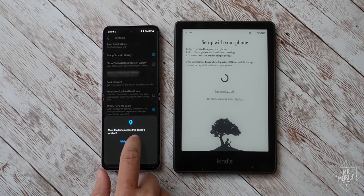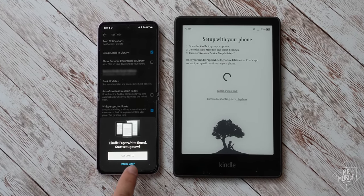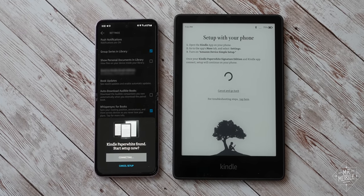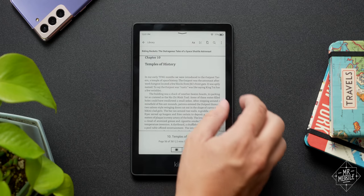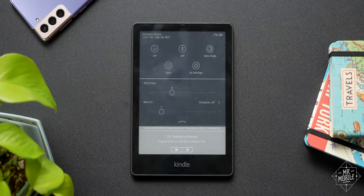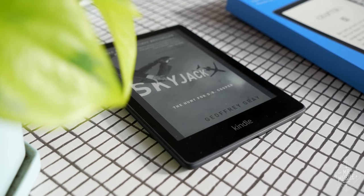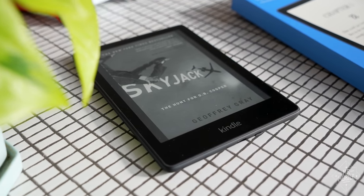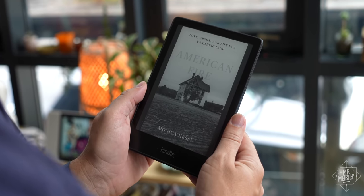The new software that came to Kindles this year is also excellent. Initial setup is as easy as tapping a link in the Kindle app on your phone, after which setup is automatic and takes less than two minutes. The interface is easier to navigate, much more phone-like than ever before, and it puts the cover of the book you're reading right on the lock screen if you want, finally bridging one more gap between traditional and virtual books.